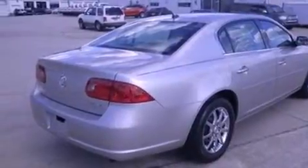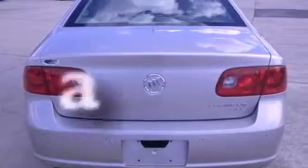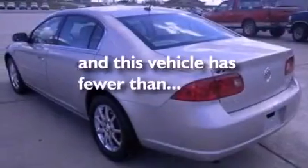Four-wheel independent suspension, privacy glass, a traction control system, air conditioning. And this vehicle has fewer than 34,000 miles on the odometer.